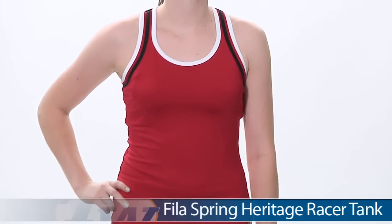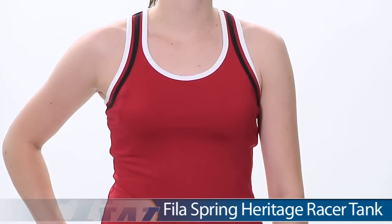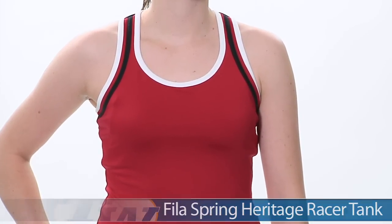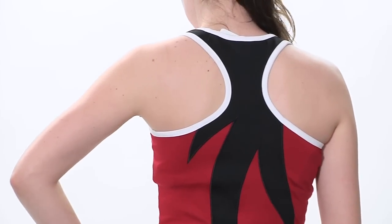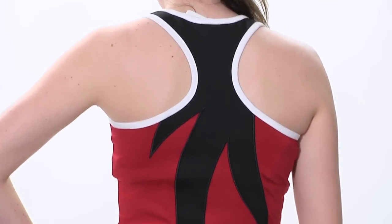Siobhan is wearing the racer tank in the group. It does have a built-in bra, and I really like that it offers SPF 30 protection as well. It's a really sporty look on the front, but as we turn to the back, you can see it's a lot of fun with this kind of flame-inspired graphic.